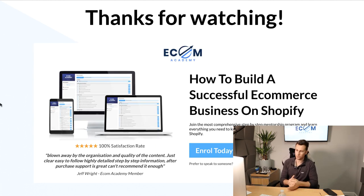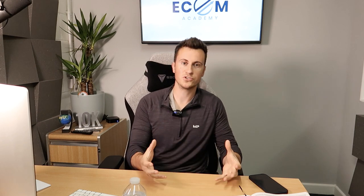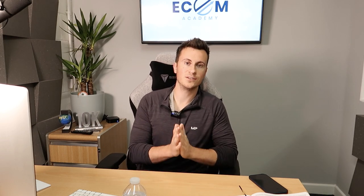Thanks very much for watching — I hope you've learned something new you can take away to help you be more successful in your business. Any comments, questions, or video suggestions, post them below, and if you enjoyed the video don't forget to like and subscribe. If you're looking for a program with around 15 hours of content, the Ecom Academy comes with full support and guidance from myself. There's a link in the description, plus a callback service where you can jump on a call, go through any hesitations, and put a plan together to move forward.